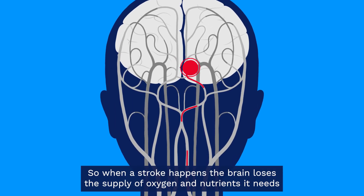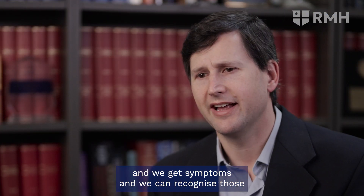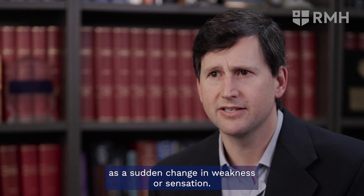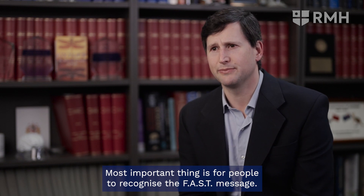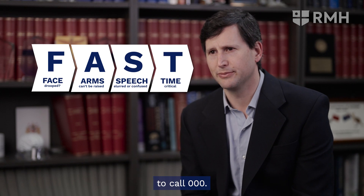So when a stroke happens, the brain loses the supply of oxygen and nutrients it needs, and we get symptoms we can recognise as a sudden change in weakness or sensation. The most important thing is for people to recognise the FAST message — that's the Face, Arm, Speech, and Time to call triple O.